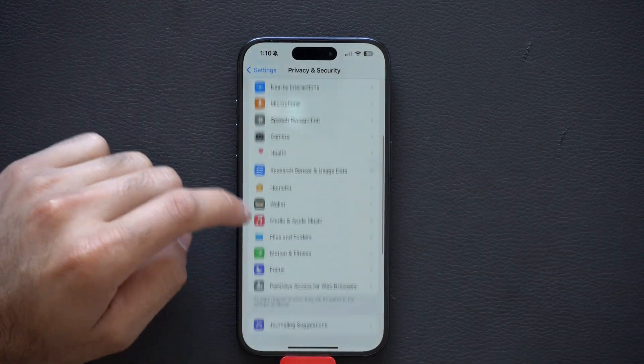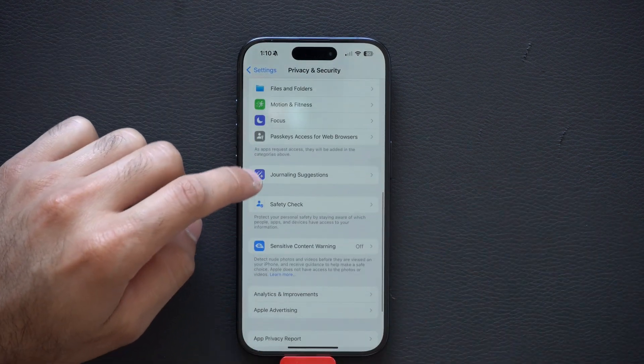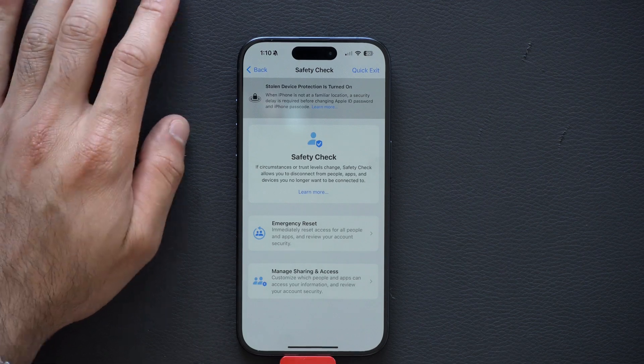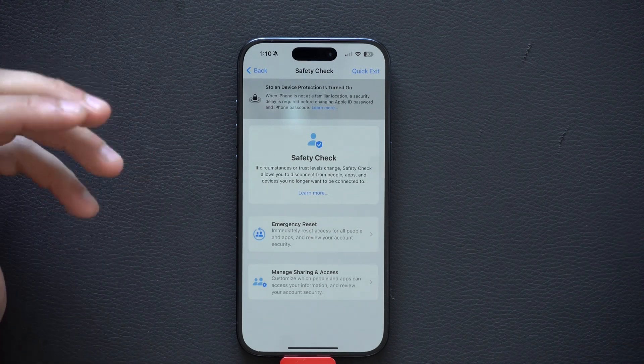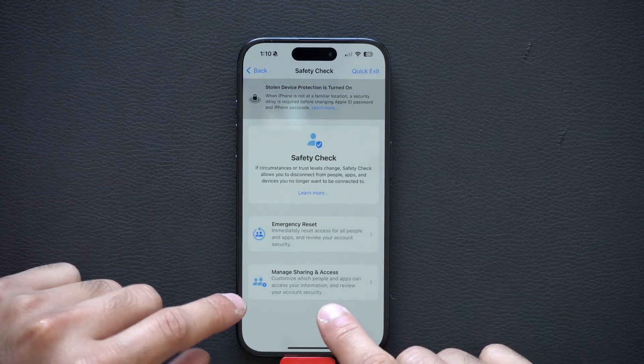Now, if you scroll down to where it says Safety Check — if you've ever shared a file or photo album — it's good to go back in here and check who has access to things you recently shared. By tapping on Manage, Share and Access will show you a list.